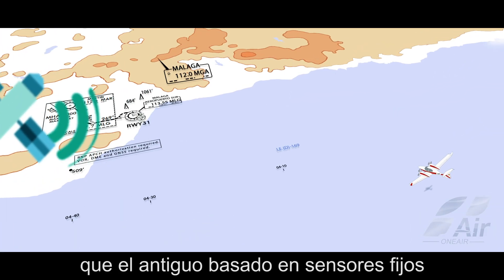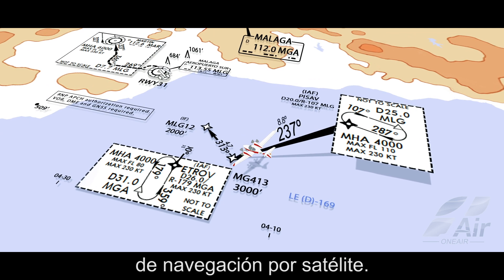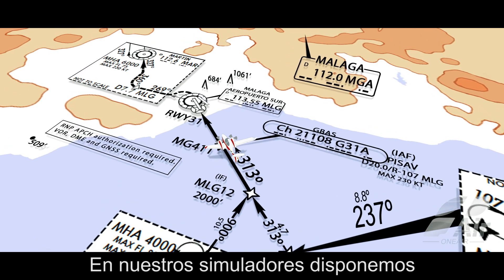This new system is more versatile than the old one, which was based on fixed stations such as VOR, DME, and NDB, as it uses GNSS satellite navigation systems.